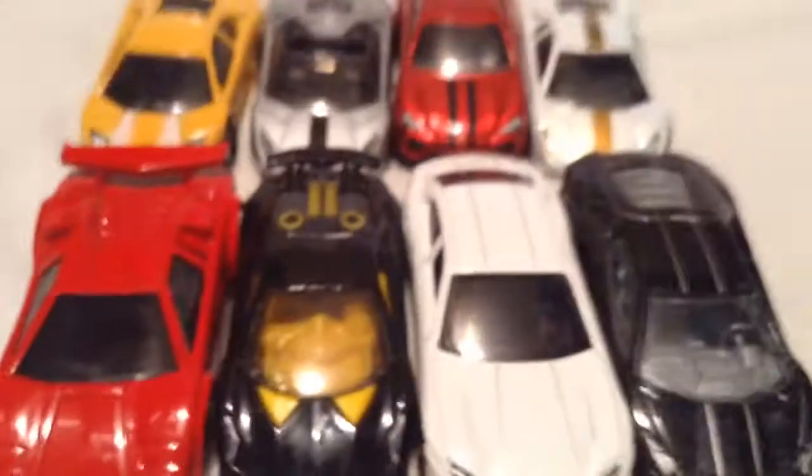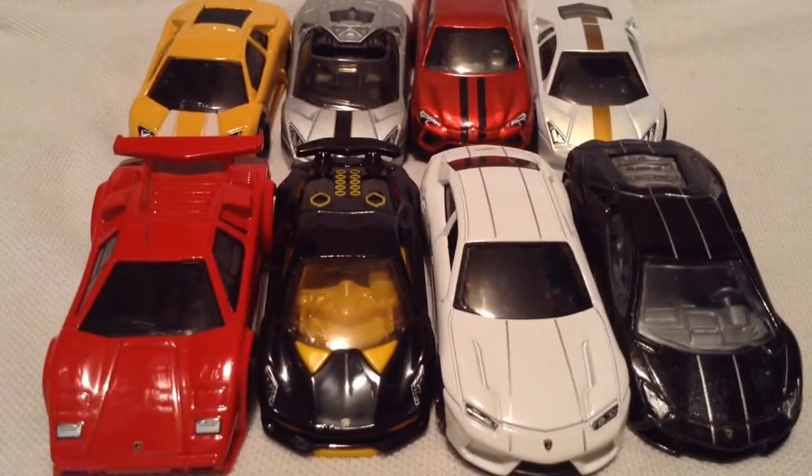So there they all are once again. Thanks for watching, please check out my other videos and keep collecting.